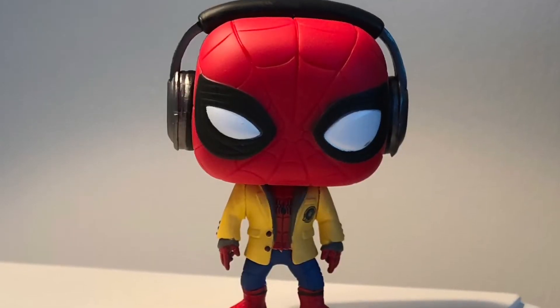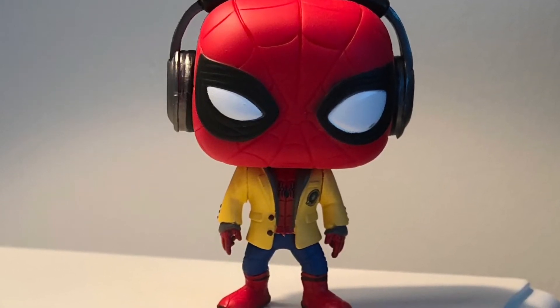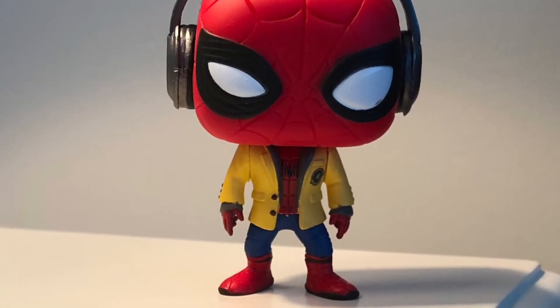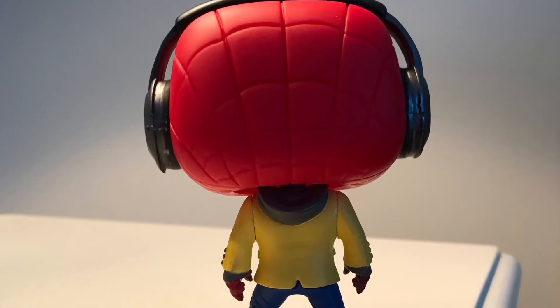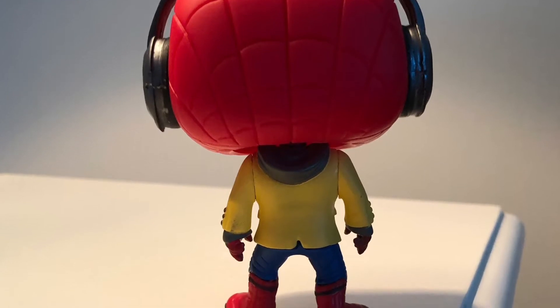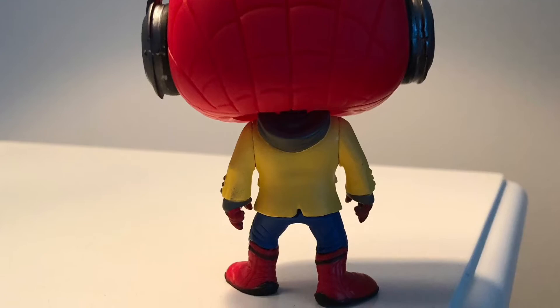Let's open it up. So this is such a cool pop — he's wearing headphones, he's got a Spider-Man suit on, and over his suit he has like a jacket on. Not really sure what kind of jacket that is, but it has a hood on the back. The paint job looks really good, the sculpt looks really good, and the design of the spider suit is great. It is also a bobblehead because it is Marvel. That is the end of this unboxing review.